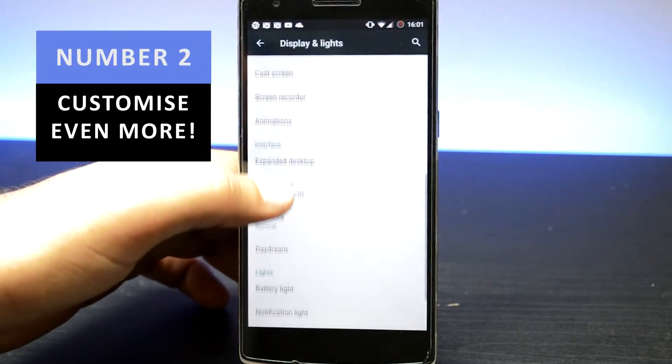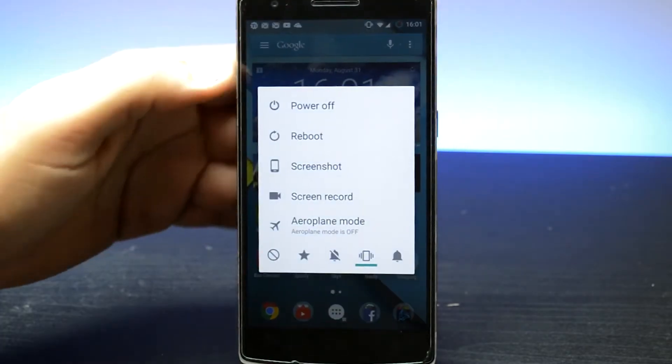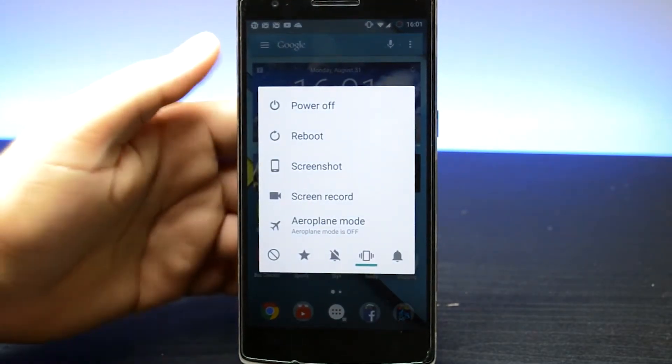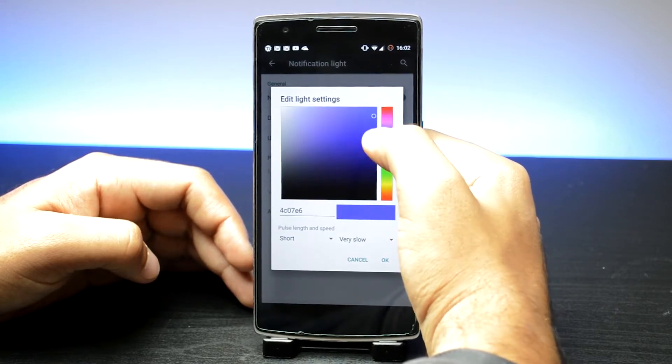Number 2 is customise to your heart's content. I don't really have this issue that much because I've got a OnePlus One, but on lots of Android phones the manufacturers don't actually let you customise that much out of the box when unrooted. By customisation I'm talking about adding options to the power menu, changing your lock screen shortcuts, and changing your notification light colours.